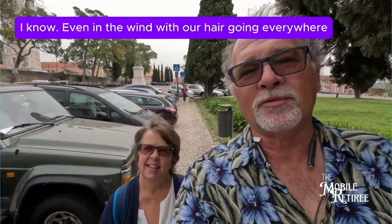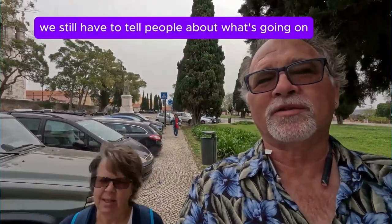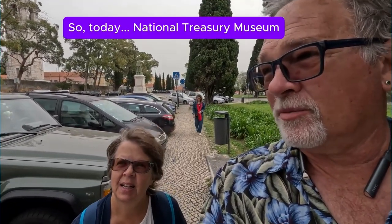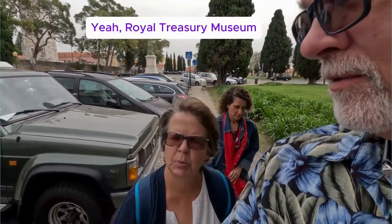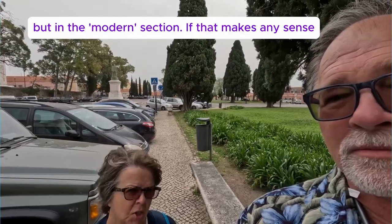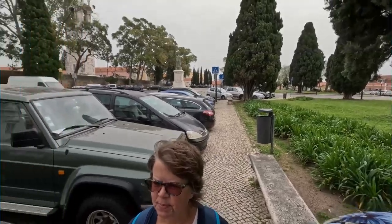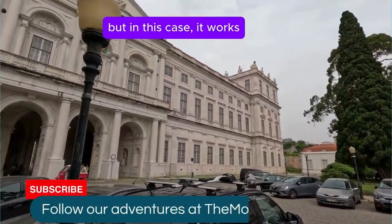Even in the wind with our hair going everywhere, we still have to tell people about what's going on. So today: the National Treasury Museum, or Museum of Treasures — Royal Treasury Museum. It's in the same building as the palace, but in the modern section. If you're looking at Google Maps it'll make more sense, which is only occasionally true, but in this case it works.